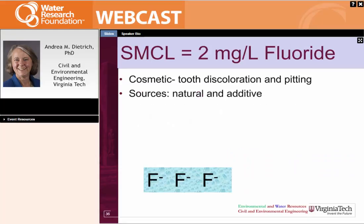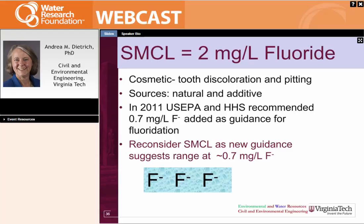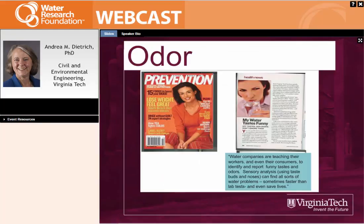Fluoride is likewise a cosmetic SMCL — it will cause tooth discoloration and pitting. It naturally occurs in some water and is an additive in many drinking waters for fluoridation. This one probably needs to be revisited because in 2011, US EPA and the Health and Human Services recommended that utilities add about 0.7 milligrams per liter as guidance for fluoridation. So the SMCL might be revisited to be more in line with that guidance. There are select references for copper, iron, and manganese covering about 50 years available in the presentation.